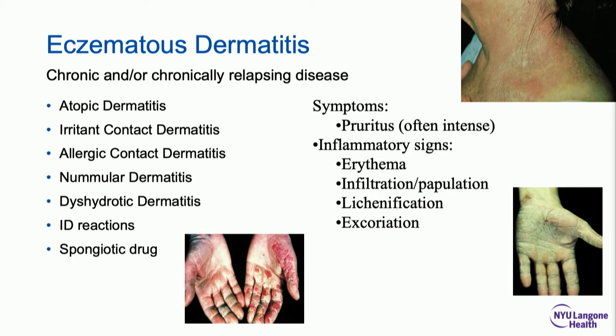This is all eczema. Biopsy any of these disorders — atopic dermatitis, irritant or allergic contact dermatitis, nummular, dyshidrotic, id reaction, and even spongiotic drug eruptions — and you get the same biopsy back. They're all red, scaly, lichenified, and itchy. How do you tell them apart? Other than some patterning, you're really relying on the history, the physical exam, and some hope that past history lets you decide which one it is.